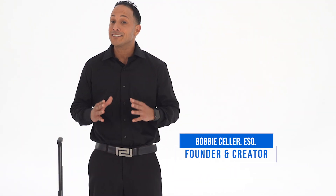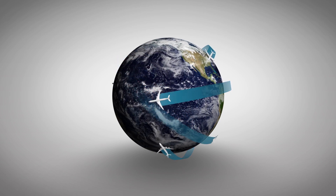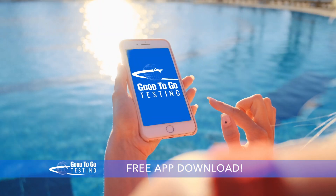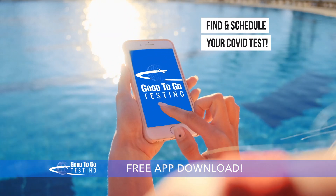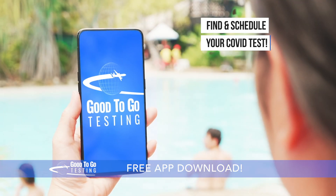I'm Bobby Seller, and as an avid traveler and entrepreneur, I wanted to do my part to reconnect the world safely. That's why I created Good2Go Testing — it's a free, easy-to-use app that lets you locate and schedule a COVID test quickly and easily in almost any country.